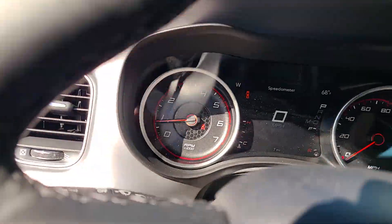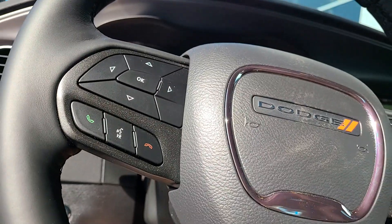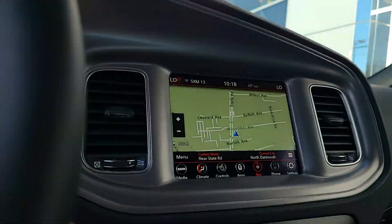The following are some of this vehicle's highlighted options: heated steering wheel, rain sensing wipers.